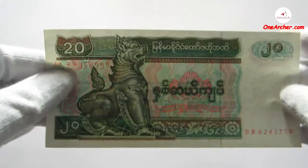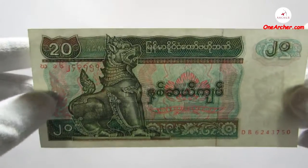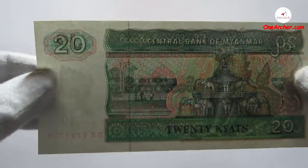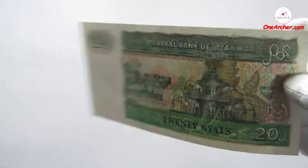The fourth currency, which is green in colour, is 20 kyat. On the obverse is Chinte the lion again, and on the reverse is the People's Park and elephant fountain at Yangon.